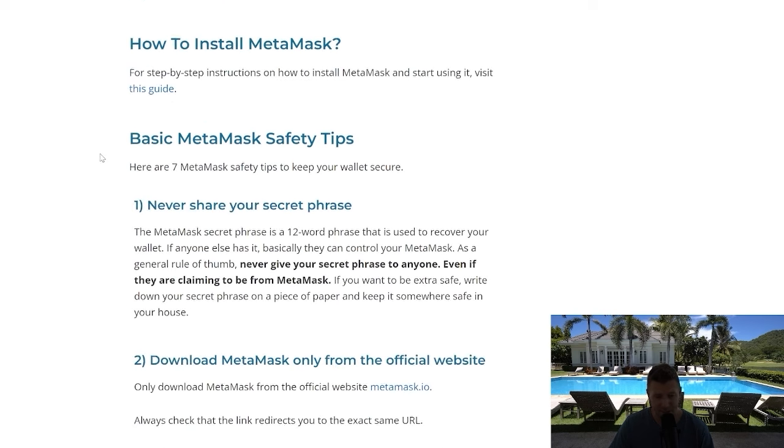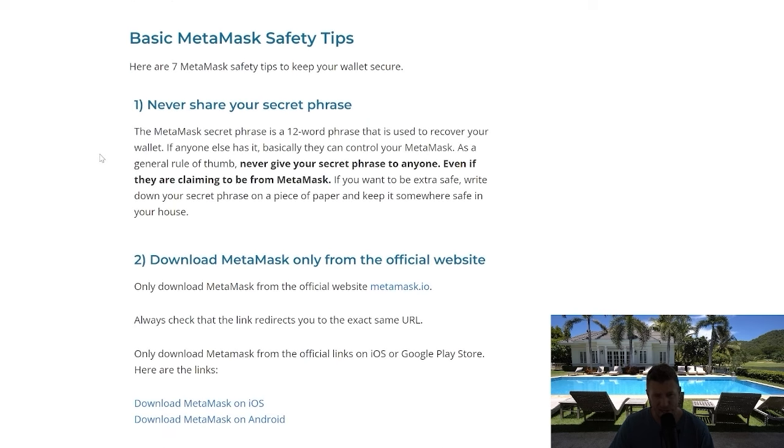Never share your secret phrase. Never input it into a third-party website, never give it to anybody, never save it on your computer, and never take photos of it. These are very common ways that devices and computers can be hacked, allowing attackers to get your seed phrase and drain your wallet. Once they've got access to your seed phrase, it's game over — you lose your crypto. This is like the key to a vault, like a PIN for a debit card.